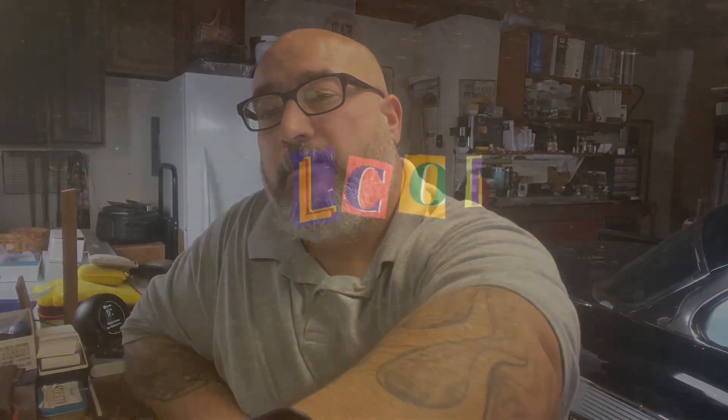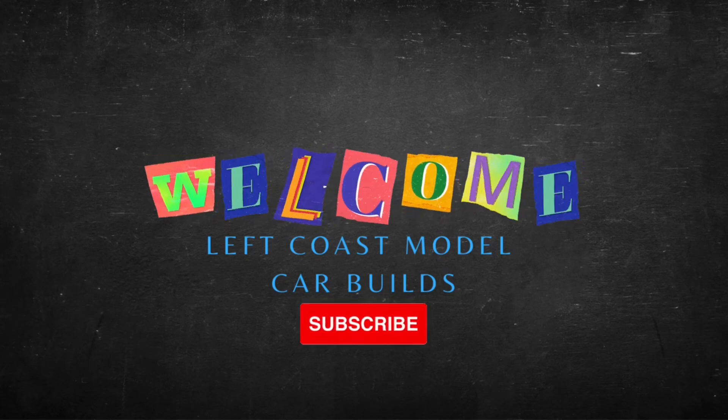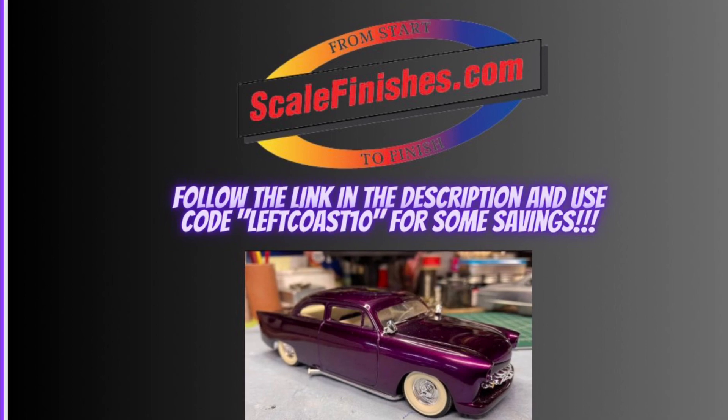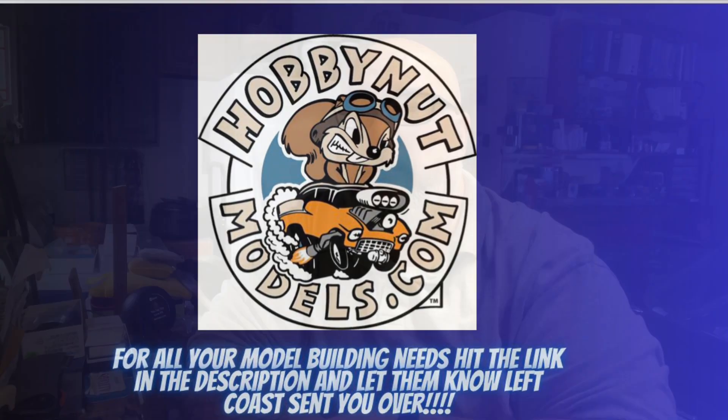What's up everybody, let's talk about some stalled projects. Paul here, Left Coast Model Car Builds — happy Wednesday, hope you guys are having a great day and getting some good bench time. Our buddy Pat over at Card Scale Dreams tossed out a question talking about breaks in the hobby, time gaps, and stalled projects. I've had plenty of both in that category.